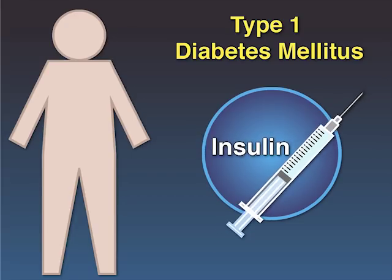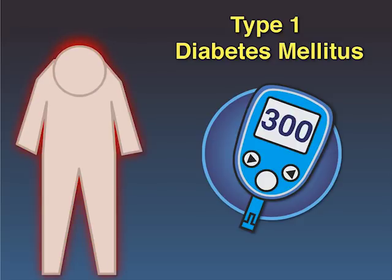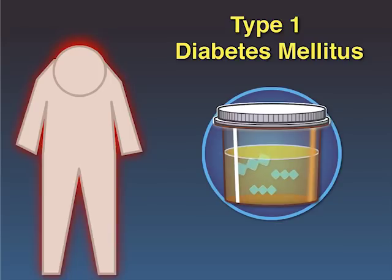Insulin is the mainstay of treatment for patients with type 1 diabetes mellitus. However, despite appropriate treatment, patients often have inadequate glycemic control and remain at risk for life-threatening complications such as severe hypoglycemia and diabetic ketoacidosis.